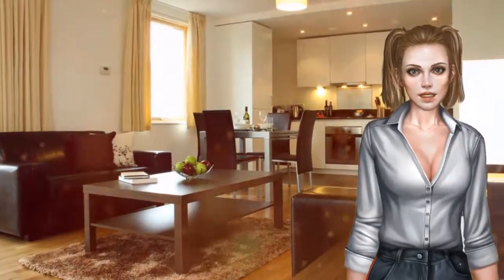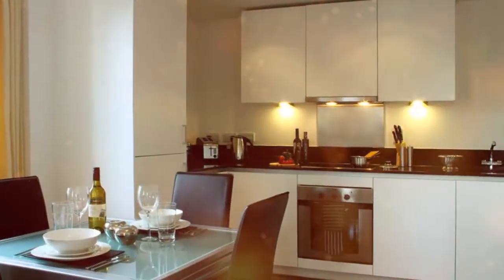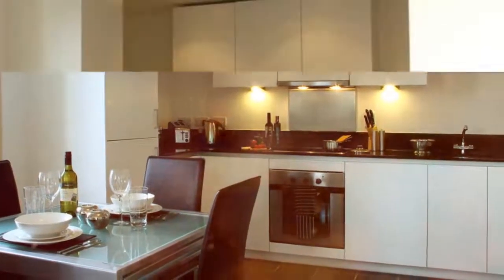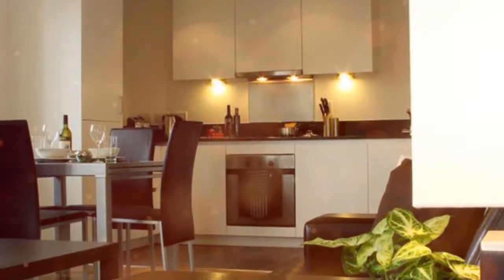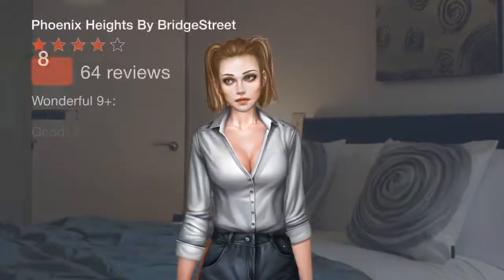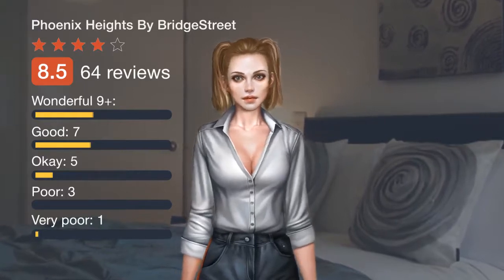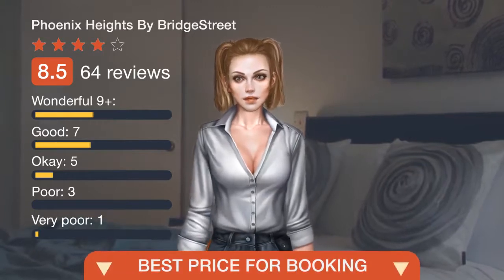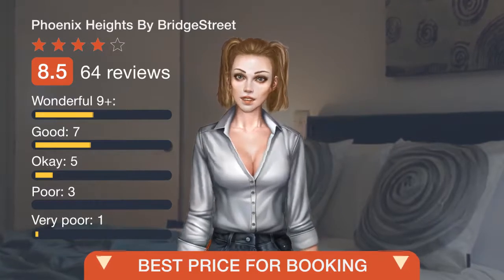Phoenix Heights is a short subway ride from Greenwich. Mile End Stadium is 2.4 kilometers away, and South Quay DLR light rail station is 151 meters away. Do you like an offer? Please follow the link in the description or on the video to view the details.